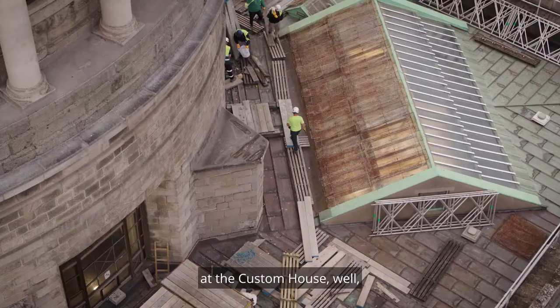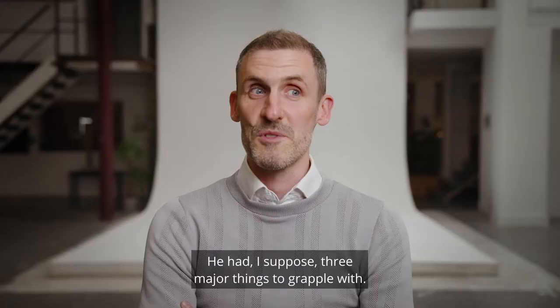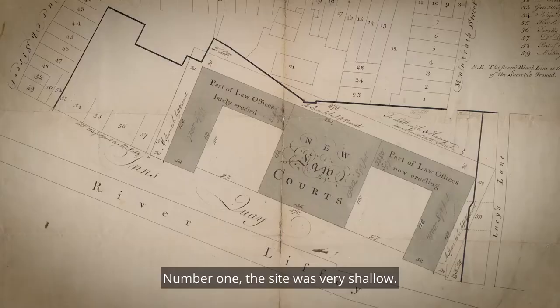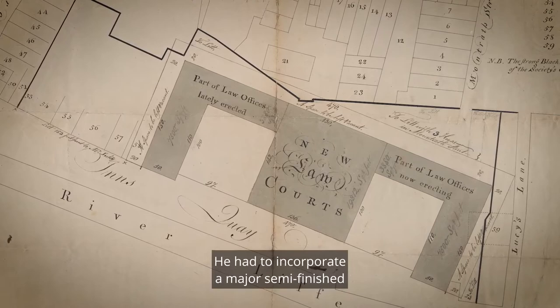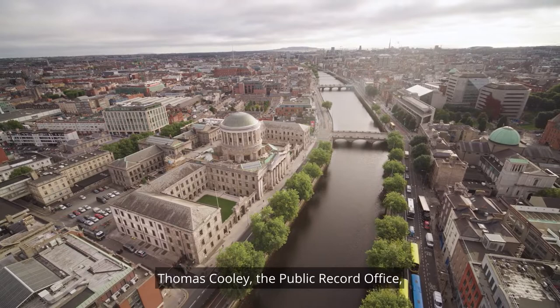If Gandon thought he had a challenging brief at the Custom House, he was in for a shock when it came to the Four Courts. He had three major things to grapple with. Number one, the site was very shallow. He had to incorporate a major semi-finished public building designed by another architect, Thomas Cooley — the public record office located at the western side of the site.